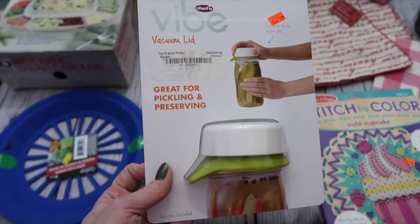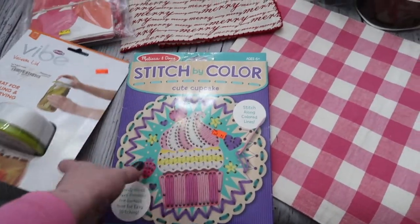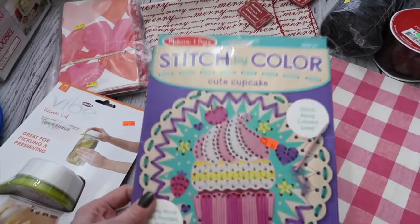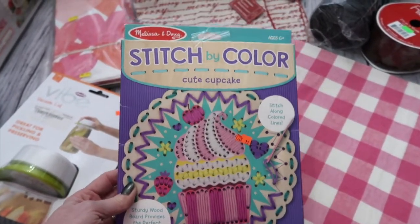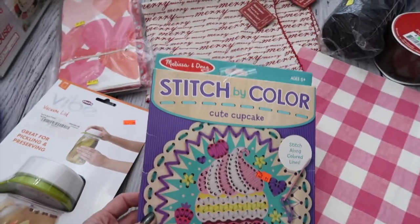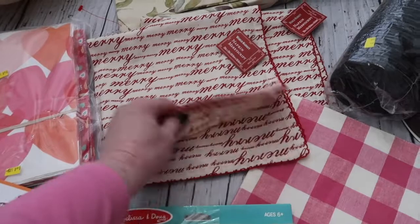I picked up a little craft kit for my granddaughter for 99 cents — these are Melissa and Doug, a little wooden stitch thing. It would have been quadruple that price at Marshall's or TJ Maxx, which is who normally sells that brand.